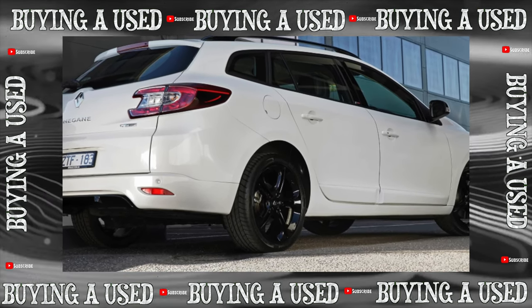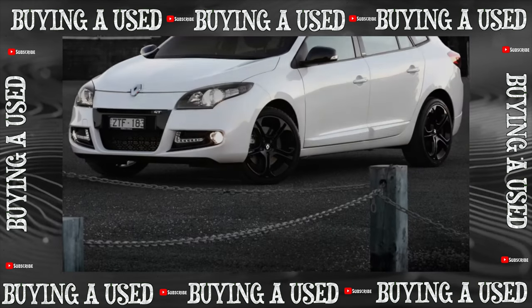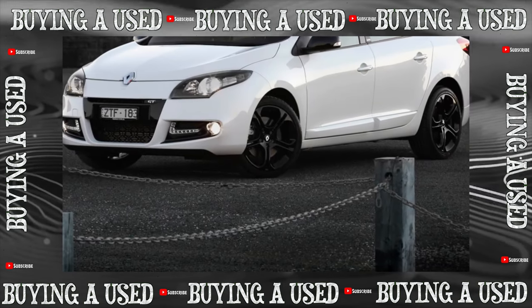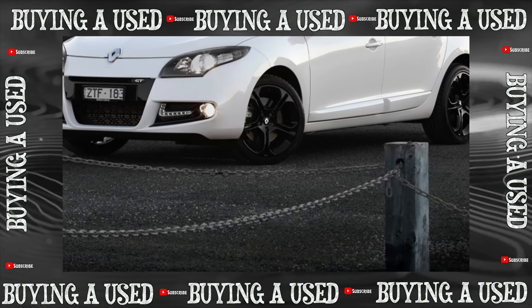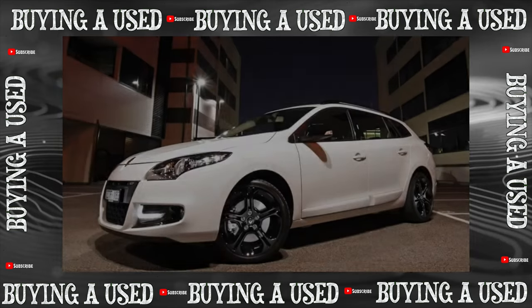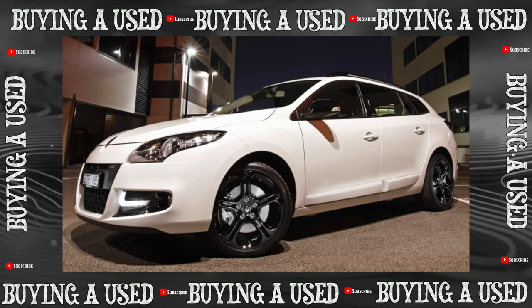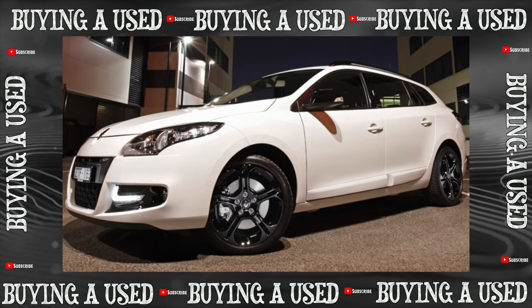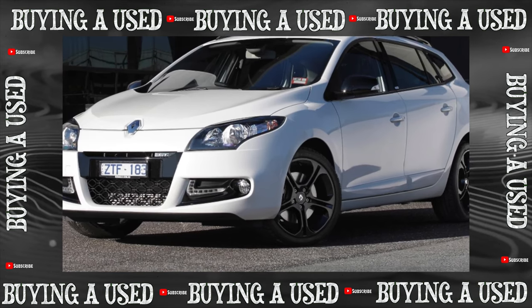Seat upholstery quickly gets dirty and stretched. In higher-mileage cars, the electrics are varied and often problematic — contacts turn sour and insulation sometimes crumbles. In general, constant supervision is needed, including for leaks in the motors. All of this is offset by pleasant prices on the secondary market: for 400,000 to 600,000 rubles, it is not difficult to find a copy 6 to 7 years old with around 100,000 kilometers in very well-groomed condition.